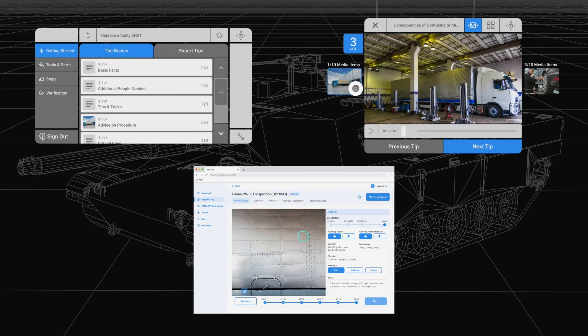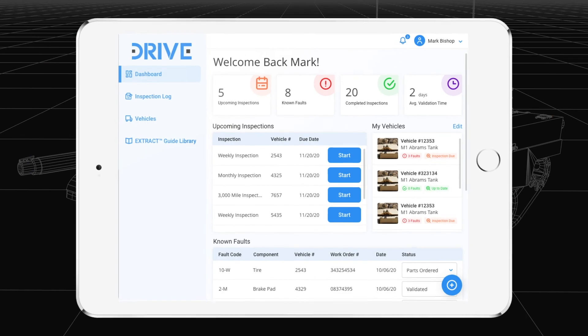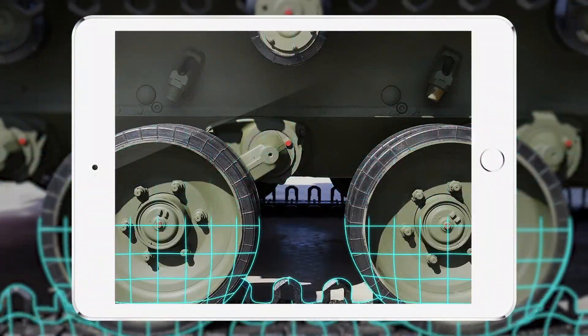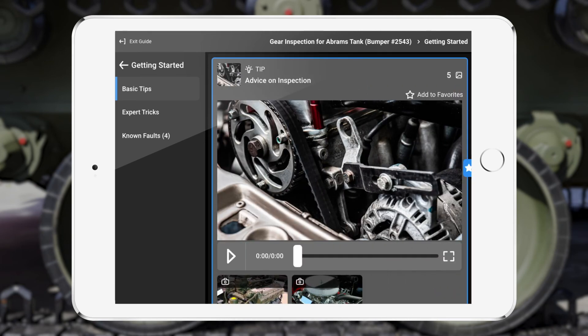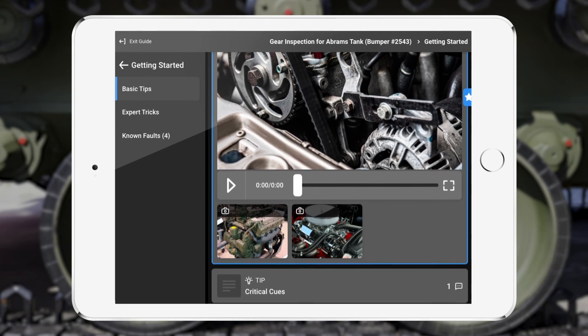Starting from the foundation of DI's extensive augmented reality product suite, DRIVE is redesigned with the specific needs of the soldier in mind. Operators simply scan their vehicle's spatial marker to begin seeing their expert-crafted inspection in AR. Tips and tricks elicited from experts through learning science-based probing questions provide operators with information usually learned through years of on-the-job experience.